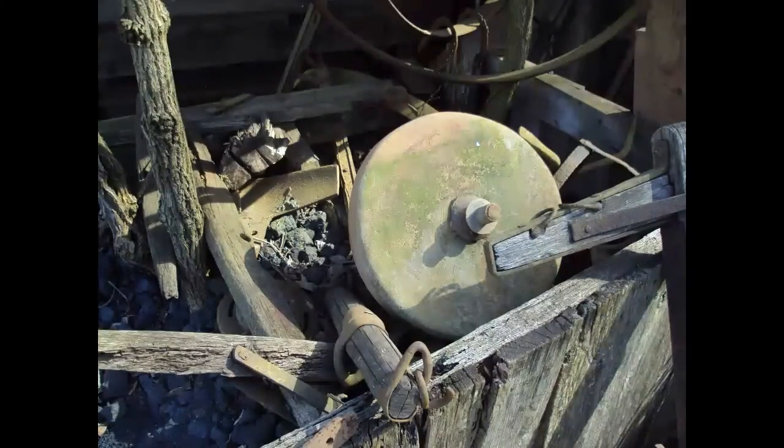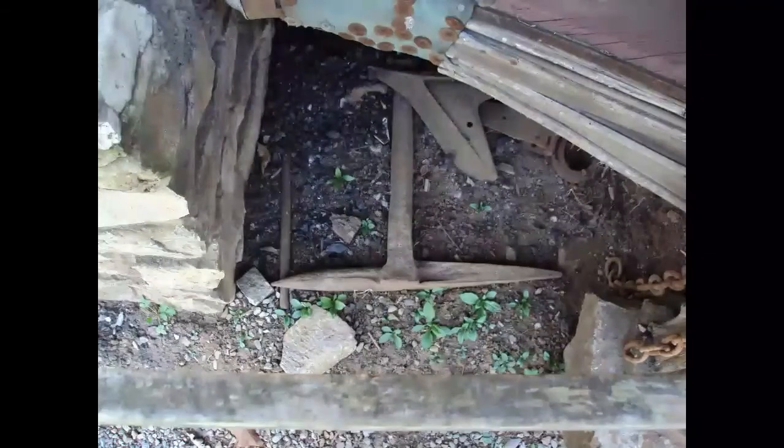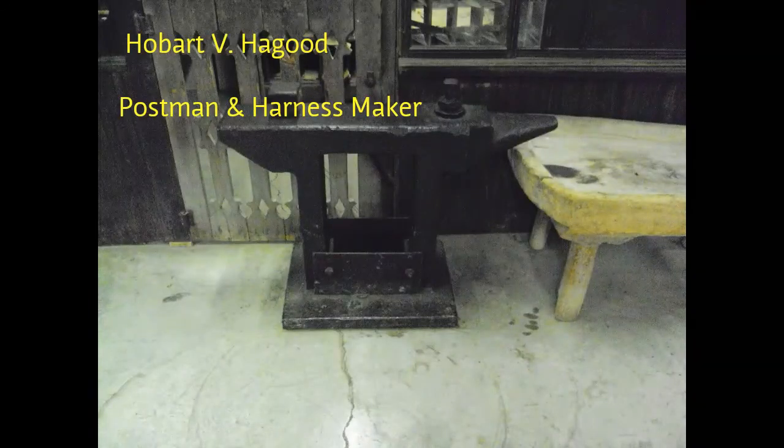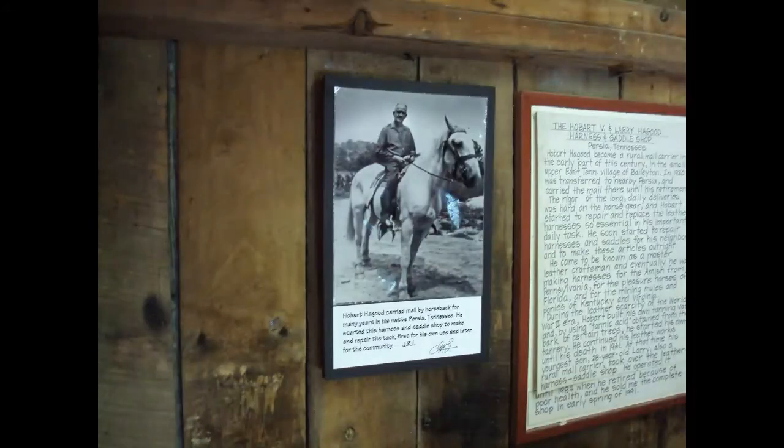This is a grindstone — we've seen these before; I'm working on one now. This is a stake anvil, mostly used as a tinsmith's tool. And this is a big anvil called a bridge anvil. Hobart V. Hagrid was a postman and harness maker in the town of Persia, Tennessee. You can read the description here. He was an interesting fellow.